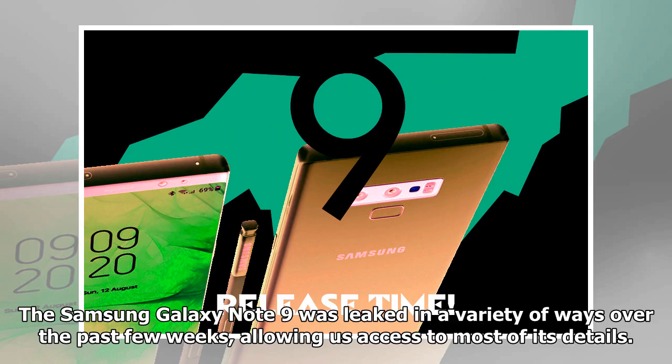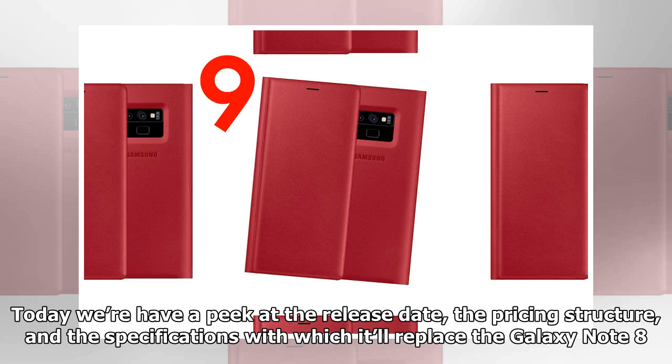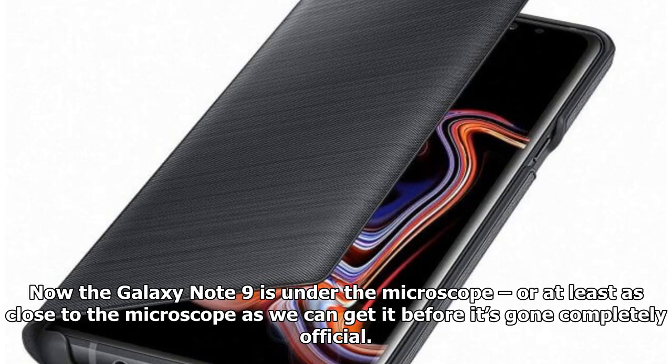The Samsung Galaxy Note 9 was leaked in a variety of ways over the past few weeks, allowing us access to most of its details. Today we have a peek at the release date, the pricing structure, and the specifications with which it'll replace the Galaxy Note 8. Now the Galaxy Note 9 is under the microscope, or at least as close to the microscope as we can get it before it's gone completely official.